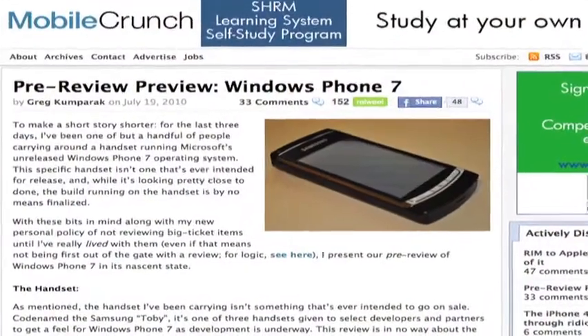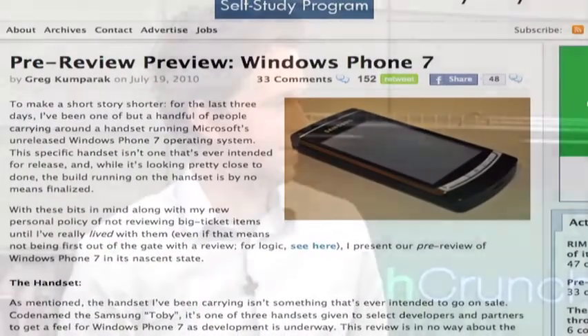Welcome to TechCrunch Now for Monday, July 19th. I'm Evelyn Risley. Microsoft has yet to release Windows Phone 7, its latest operating system for the mobile phone, but it did release a prototype version to select journalists last week who got a chance to give it a test run, including our own Greg Kampark, who's joining us in the studio. Thanks for joining us, Greg.